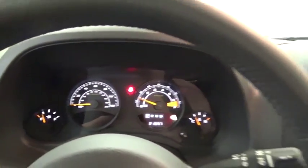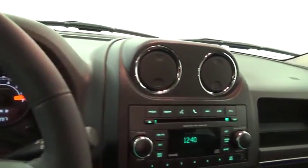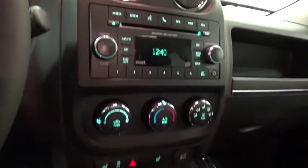air conditioning, cruise control, trip odometer, compass, fog lights, power brakes.